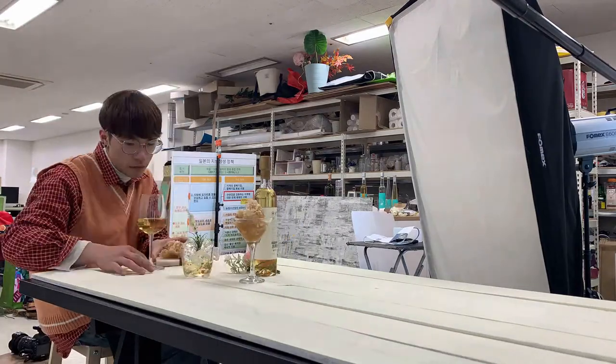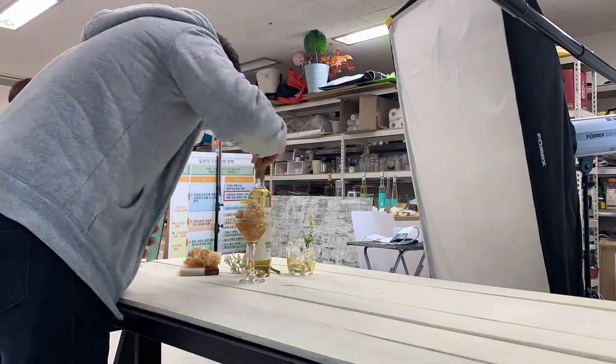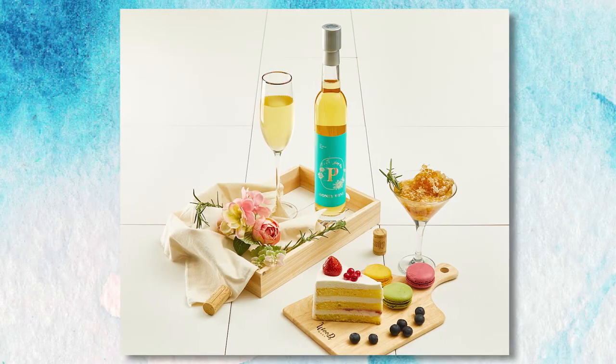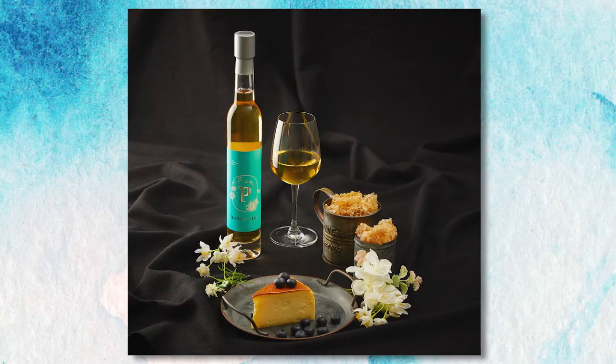A great wine to have when you gather your loved ones at the end of the year. Join me to see the results of this photoshoot.